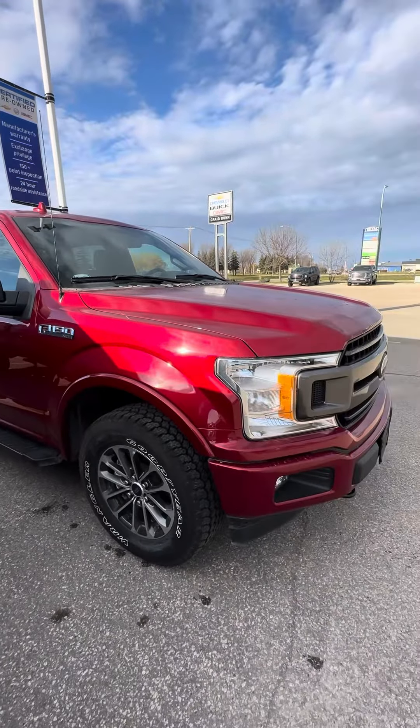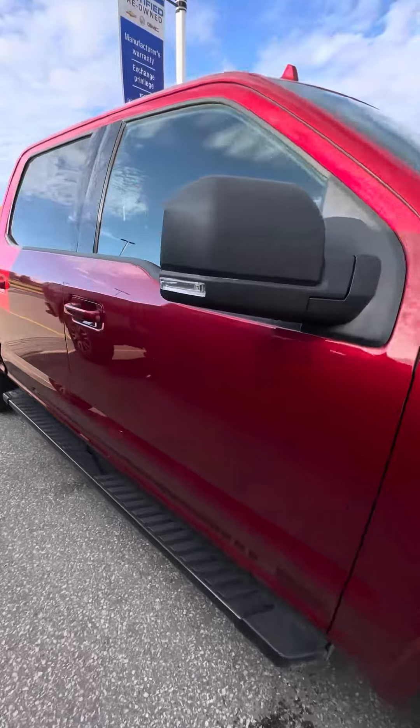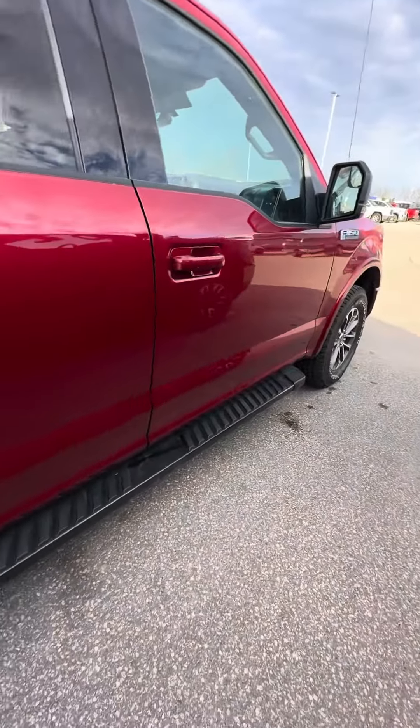Just wanted to send you a quick video of our 2018 Ford that's on the lot currently, in excellent condition, came from a great home. I'm actually the person that brought this truck in on trade.